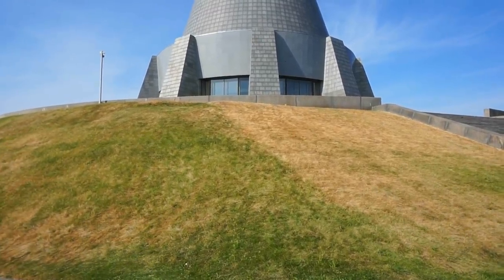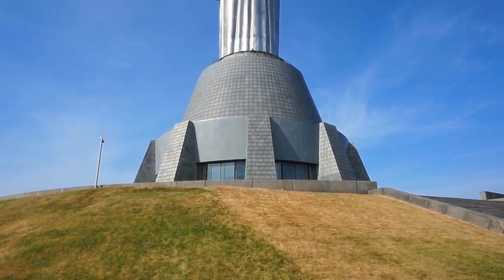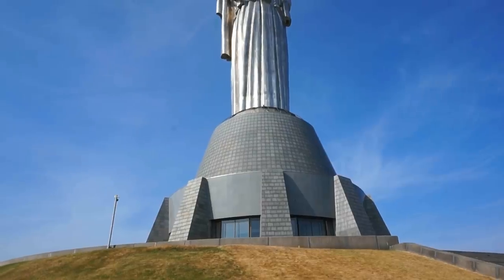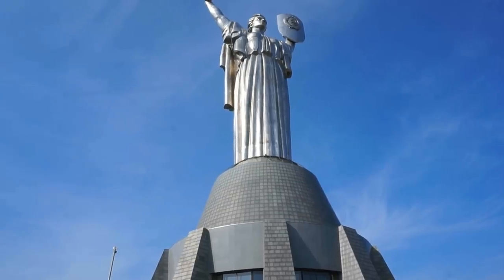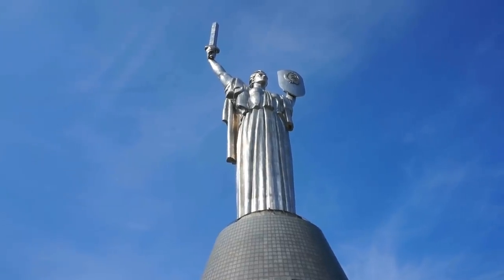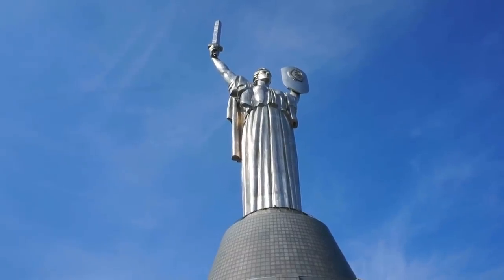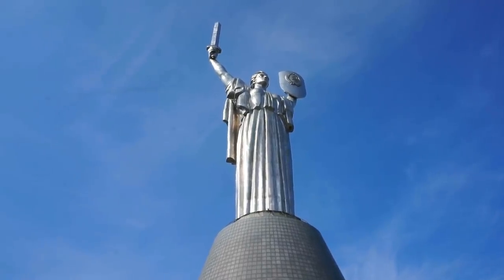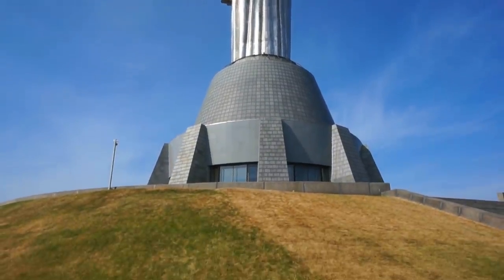I have now made it to the top of the hill where this beautiful monument is built — the Motherland Monument. It is over 62 meters in height, which would make it about 190 feet. The sword alone that you see, that she's holding in her right hand, is about 12 meters — about 38 feet in length — and it is absolutely gorgeous.